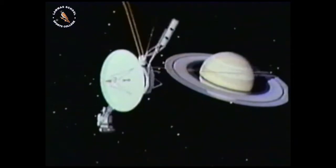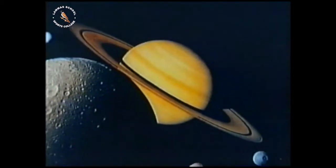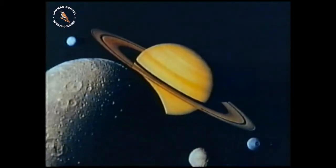Saturn is almost as large as Jupiter and similar in composition. It's even more spectacular with its system of rings, which were originally thought to be unique, but the Voyager spacecraft showed that both Jupiter and Uranus have smaller ring systems. As well as the spectacular rings, Saturn also has a family of more than 20 moons, ranging from the barely visible to Titan, with a diameter of 5,000 kilometres — larger than Mercury.